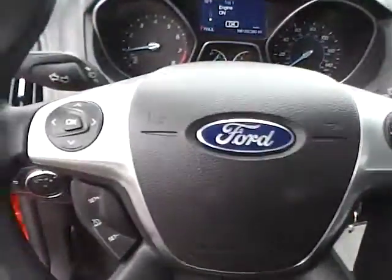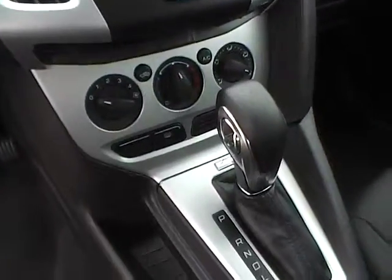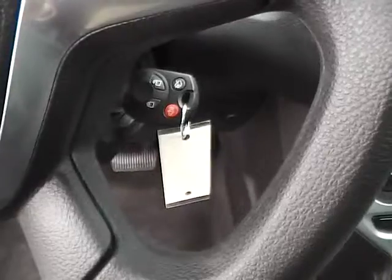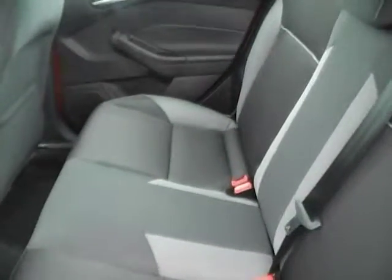Multifunction steering wheel including audio controls. CD player with MP3 playback, sync with auxiliary audio inputs. Keyless entry. Rear bench seating, also folding for additional trunk space. Rear power outlet.